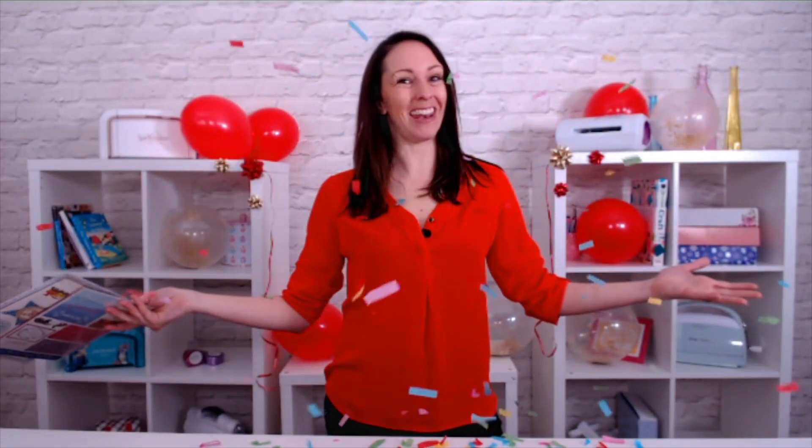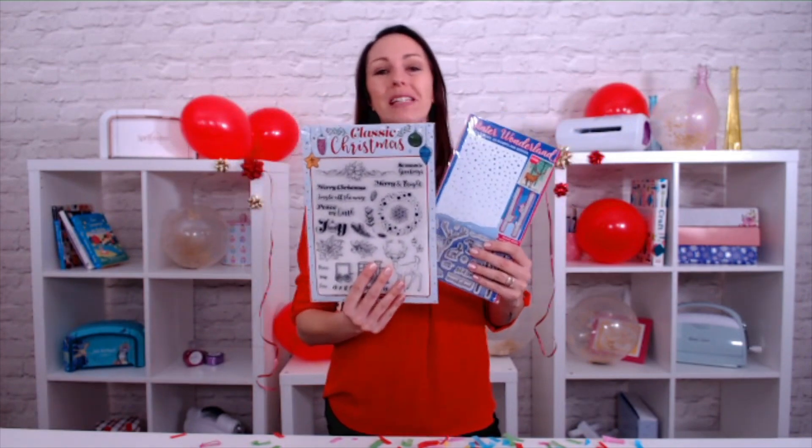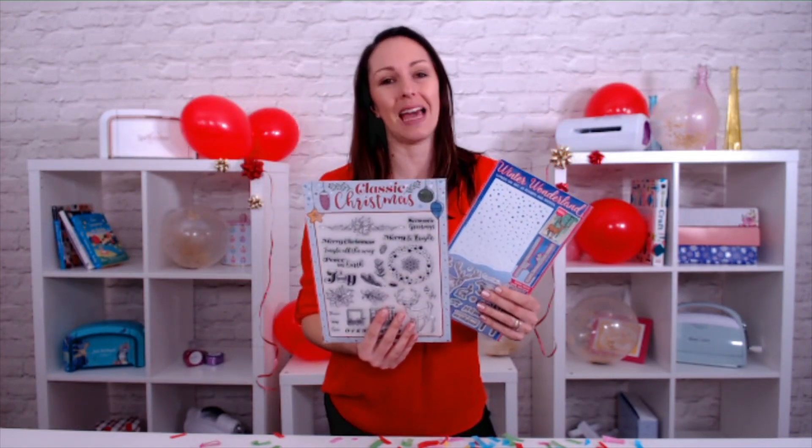Woohoo! Your Black Friday starts here at Craft Stash. And if you're placing any order — woohoo, look at this — you're going to get the choice of one of these amazing free stamp sets.